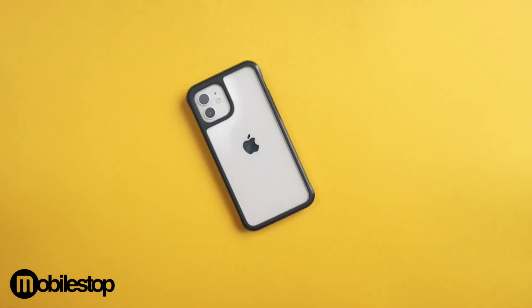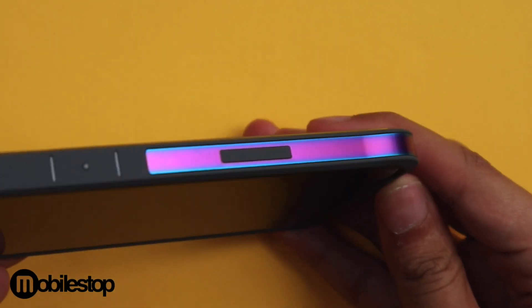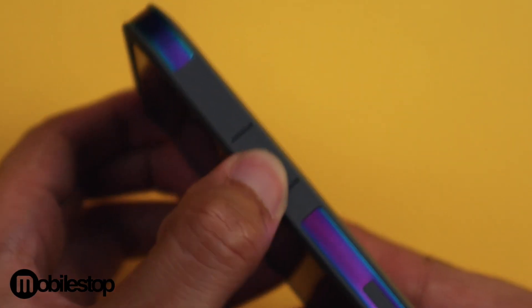Exdoria also just launched the new Reptic Edge for the iPhone 12. This unique finish on the sides of the case is truly one of a kind and we have not seen it on any of the other brands. It is made from aluminium and is super resistant to shocks. Buttons are clicky as always with easy port access.